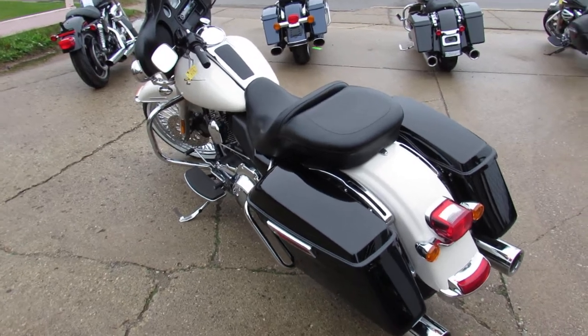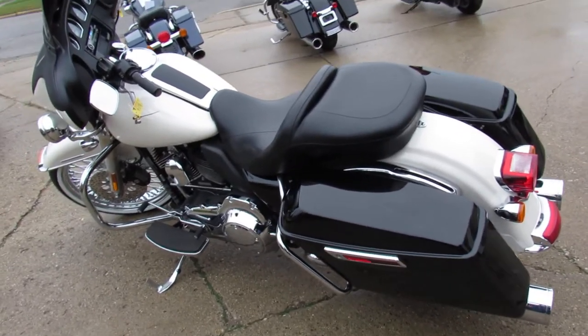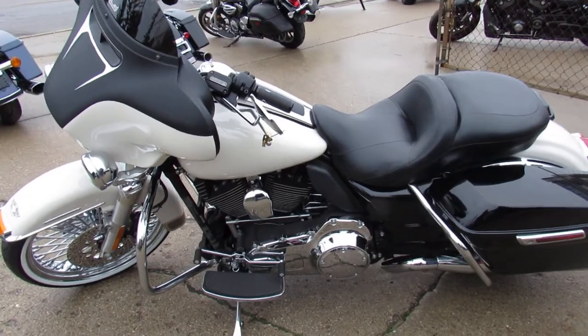This one's loaded up, pretty well equipped. Vance and Hines dual exhaust. It's got tons of chrome. It's a sharp, clean, low mileage bike. Only $14,999.